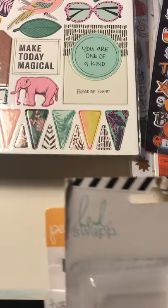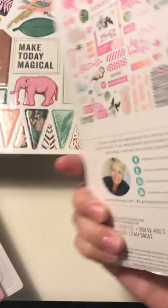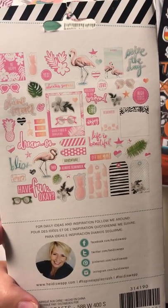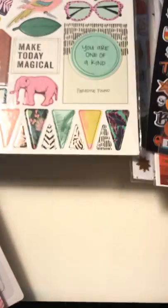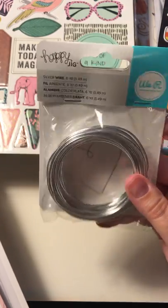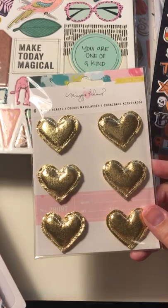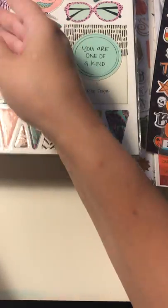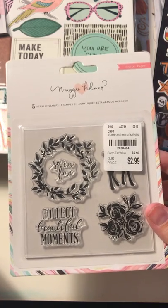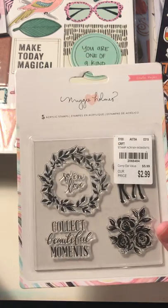Then I have a couple other things here from Tuesday Morning. I have the Heidi Swapp ephemera — it comes with some acetate pieces. Some flamingos and palms, so pretty. And here's that silver wire I'm talking about — that Happy Jig is so elusive. And then the Maggie Holmes Puffy Hearts. And I got the last stamp set that I needed for Maggie Holmes, so I have the whole collection now, I believe. Who knows? There might be more.